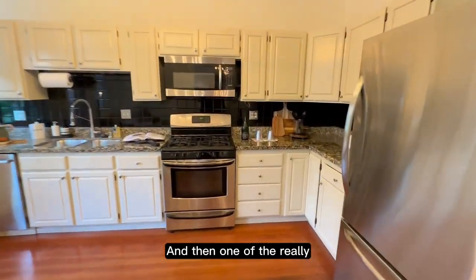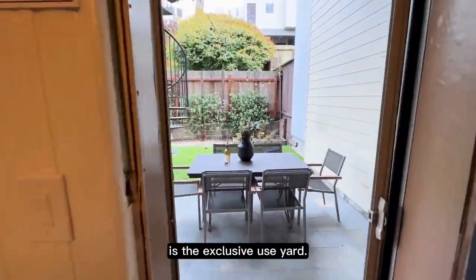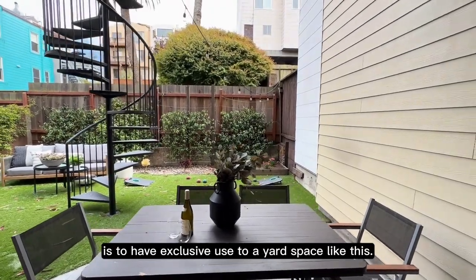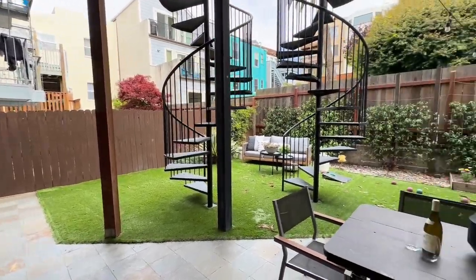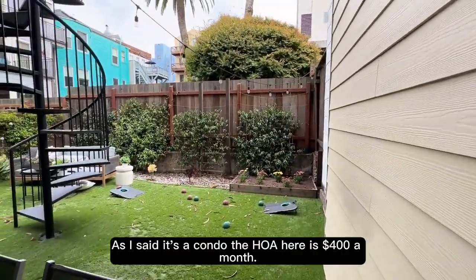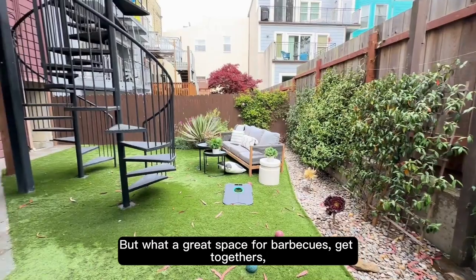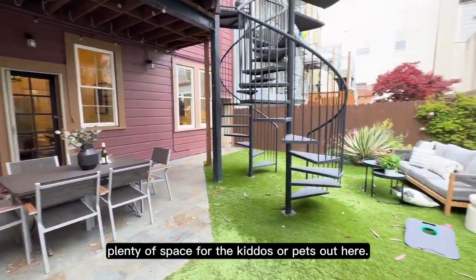One of the really cool parts of this home is the exclusive-use yard. Now, this is part of a condo — there are three units. What's really rare in the city is to have exclusive use of a yard space like this; usually it's shared. But in this case, this whole yard space belongs to this unit. The HOA here is $400 a month. What a great space for barbecues and get-togethers — plenty of space for the kiddos or pets out here.